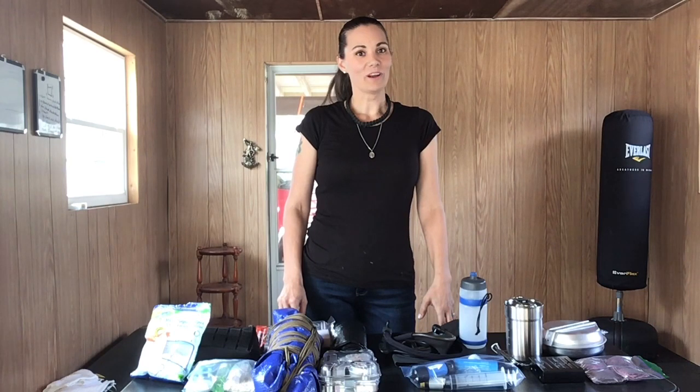Hi, this is Kim with Prepping in Progress. Earlier this week Steve talked about training with your bug-out bag, but today I wanted to let you all see what actually goes into one of our bug-out bags. This one is mine, so let's dig in.